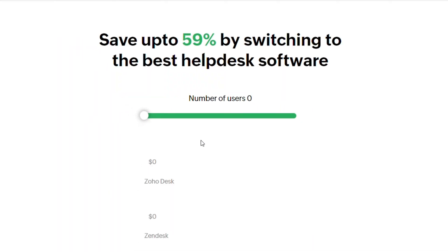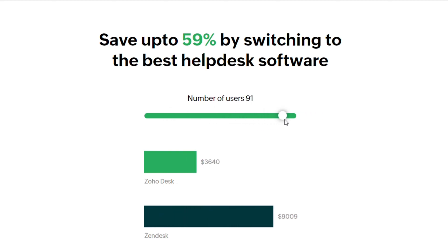We also compared the enterprise plans from Zoho Desk and Zendesk, because they have the same features, and you can see how much you can save by using Zoho Desk — it's up to 59 percent. Zendesk is obviously a powerful software that can help you manage customer service.